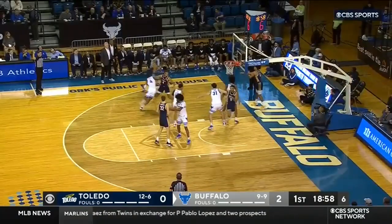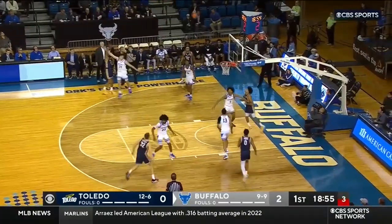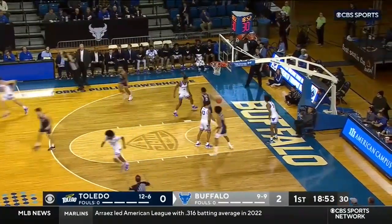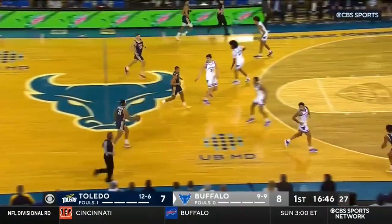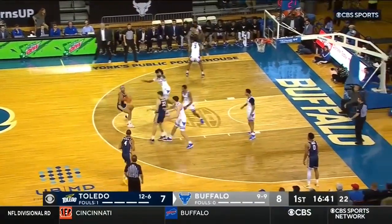Talk about limiting Buffalo's transition points — they're second in the nation with 18 fast-break points per game. Millner free for three. Getting score on this Toledo team, he's 10-plus points a game.